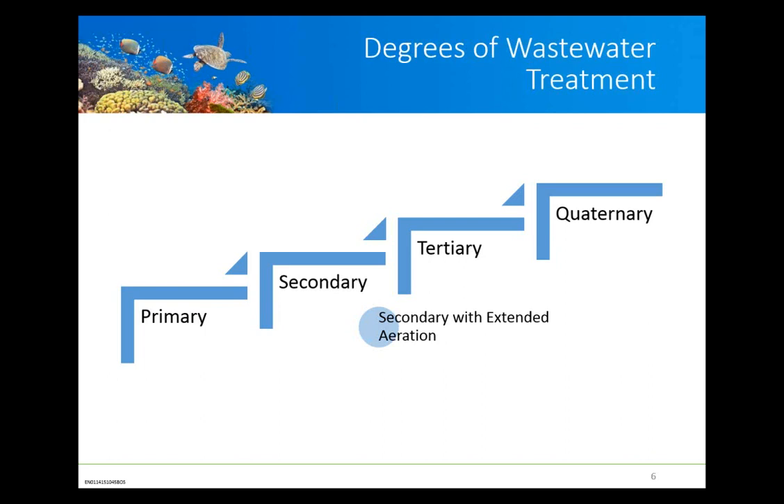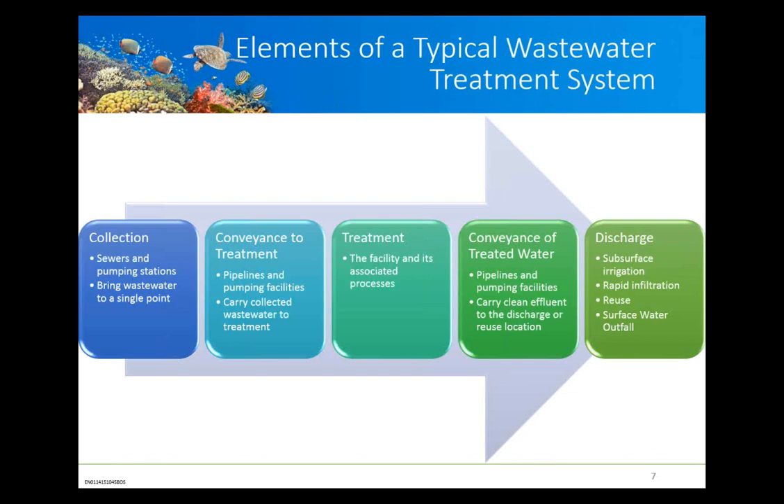A typical wastewater system is not just a treatment system — it includes the collection of wastewater and bringing it to the treatment site. That conveyance may be a simple gravity flow or may need to be pumped. The treated water then has to be conveyed either to a surface discharge or to an upland area for infiltration or reuse as irrigation water. The flow needs to come to the treatment plant, be treated as it arrives, and discharged without disrupting the overall flow balance.